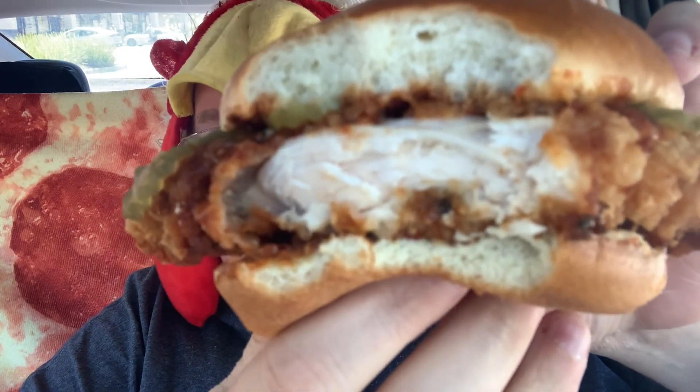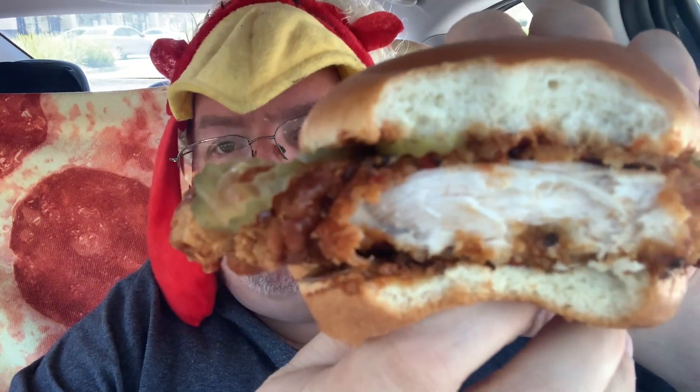I'm going to take another bite. The coating on that's good — nice and crunchy, not too thick. Pretty good patty, frozen and pre-breaded. It's not hand-breaded like some other places. That sauce has got a lot of kick to it.